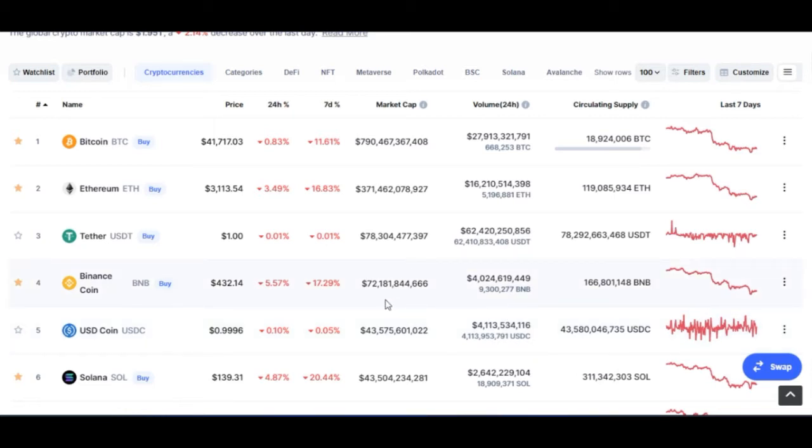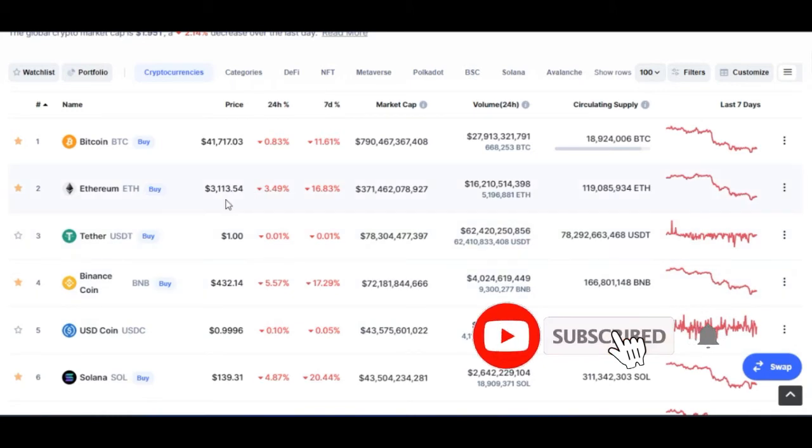As I said earlier, things you need to consider when you want to start your crypto trading journey include the fees that exchanges charge. I will demonstrate that to show you why you should be using these exchanges that I'm going to list out. I'll be listing them according to their ranking on CoinMarketCap, and I will demonstrate why low fees are something you should have at the back of your mind.